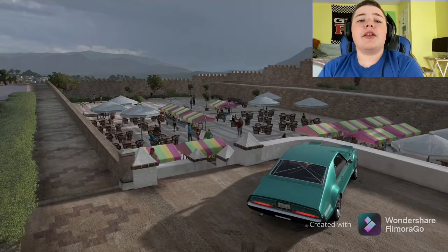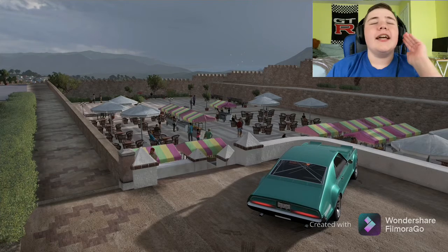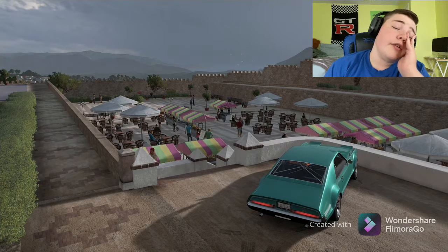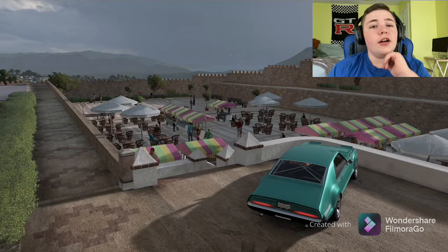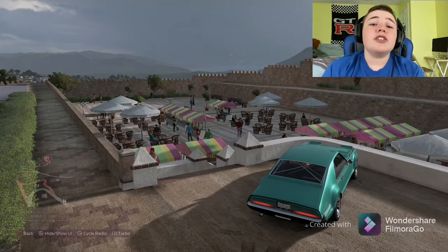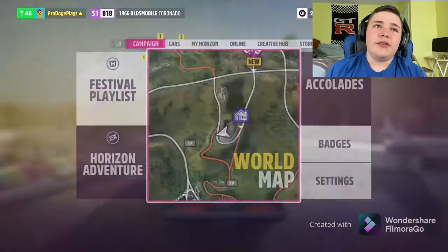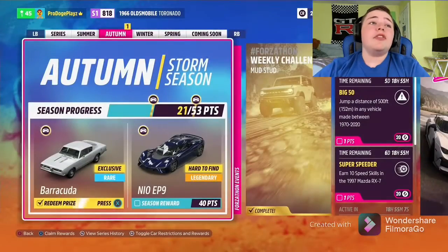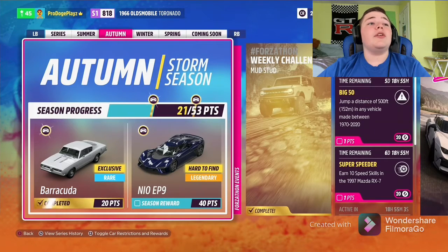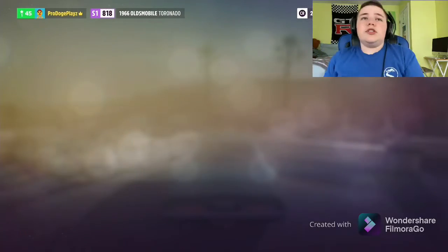Hey guys, it's British back here with another episode of 4005. Before anyone says anything in the comments, yes, I know the Lexus RCF Track Edition video doesn't have a thumbnail yet, but I will be getting there. Anyways, we are back because I just went ahead and unlocked the next car this week — the Plymouth Barracuda Formula S.